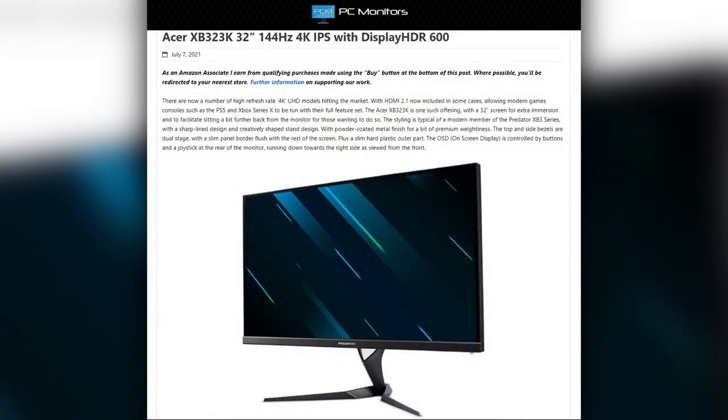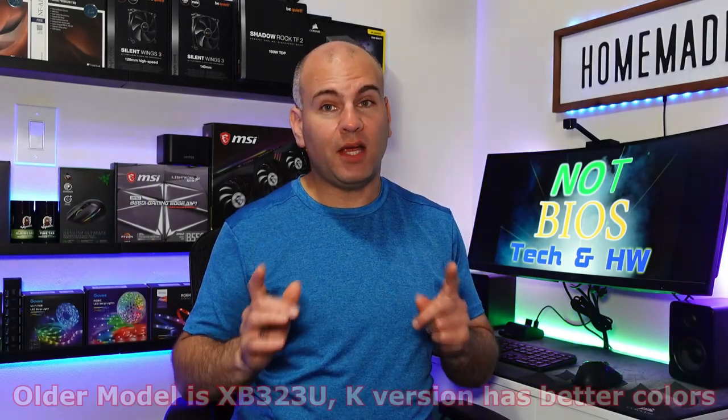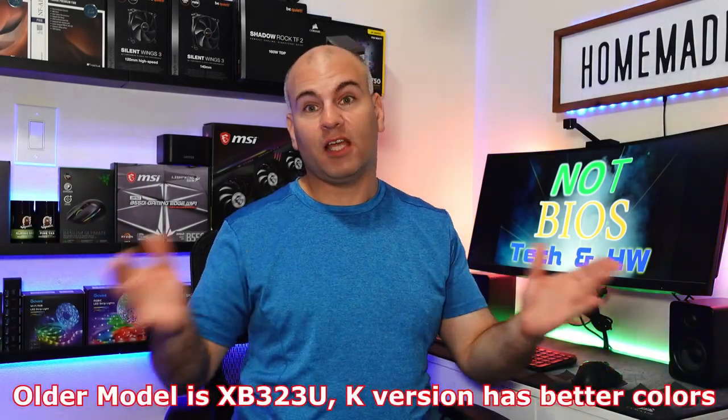For console gaming, Acer has a monitor — the XB323K — actually made for console gaming. It might not have a DisplayPort; in fact, it's not even out yet. HDMI 2.1, 144Hz, 4K resolution, so it'll be good for PC gaming as well if you don't mind using HDMI 2.1. It's actually HDR-rated at 600 nits. So this is brighter, and if they add black frame insertion, it actually won't be very dim.